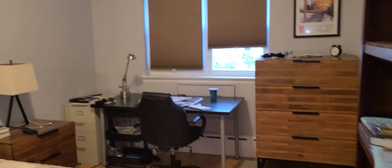Bedroom number three — as you can see, desk furniture and bed. Easily queen or king plus furniture in here as well. Double closet and a brand new half bath.